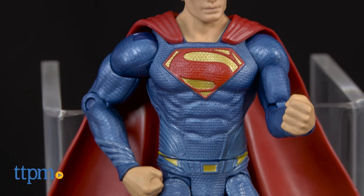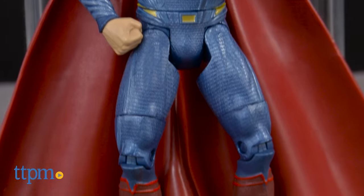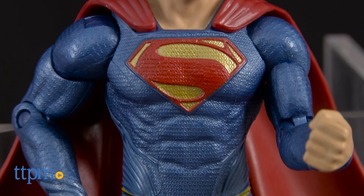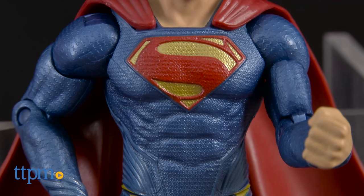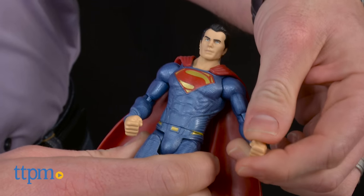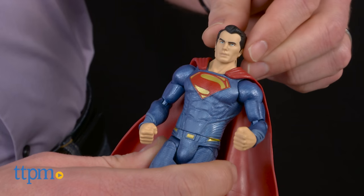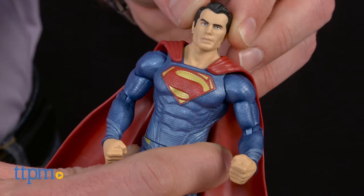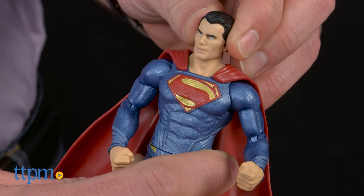Just when you think all action figures are the same, you come across a figure from the DC Comics Multiverse line. This is a beautiful toy. The texture and detail of Superman's suit, the weight of his cape, and the articulation of every joint including his head is pretty amazing. This is more than a toy — it is a collectible, which is supported by the MattyCollector.com URL on the bottom of the box.